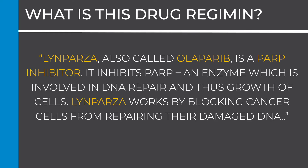Lynparza, also called olaparib, is a PARP inhibitor. It inhibits PARP, an enzyme which is involved in DNA repair and thus growth of cells. Lynparza works by blocking cancer cells from repairing their damaged DNA.